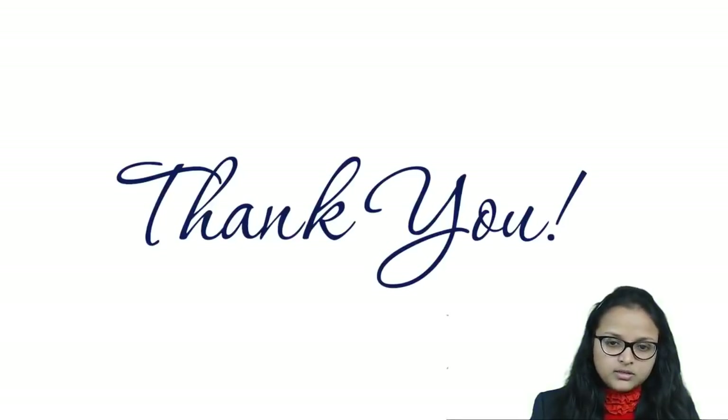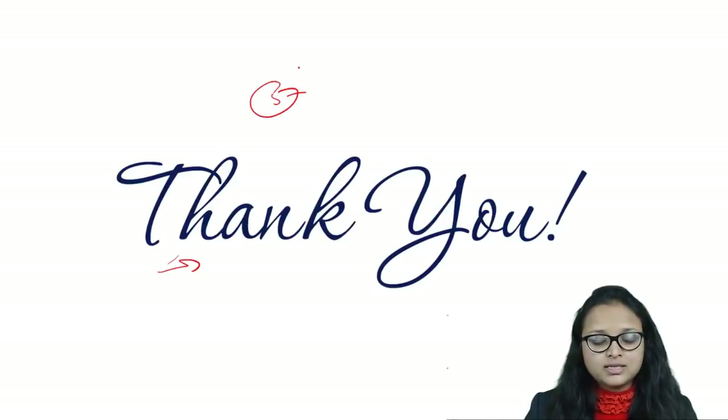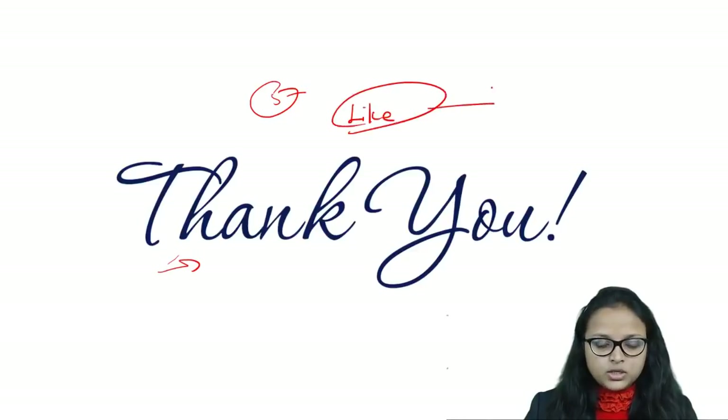That's all for today. Thank you for watching this video and devoting five minutes to learning something new. I hope you liked this video. If you did, don't forget to subscribe to our channel and press the like button. Have a good day!